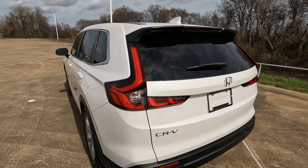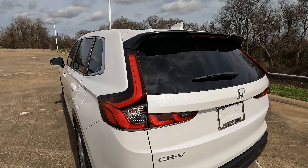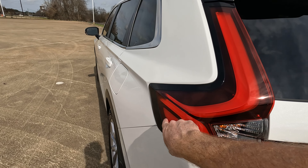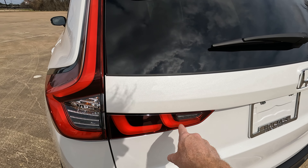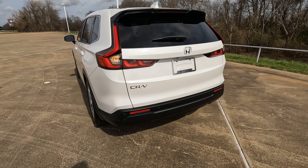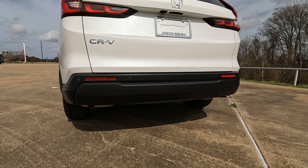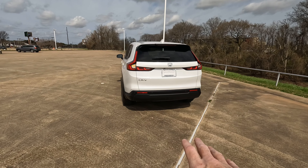LED taillights — a lot of people say they look identical to the previous generation, but these are actually quite different. I like how everything works its way down, takes a sharp turn and comes back — almost a double-J blade look laying on their sides. Clean looking on the rear with the CR-V logo and Honda logo. The exhaust comes out from under the bumper, which is hard to see unless you look low.